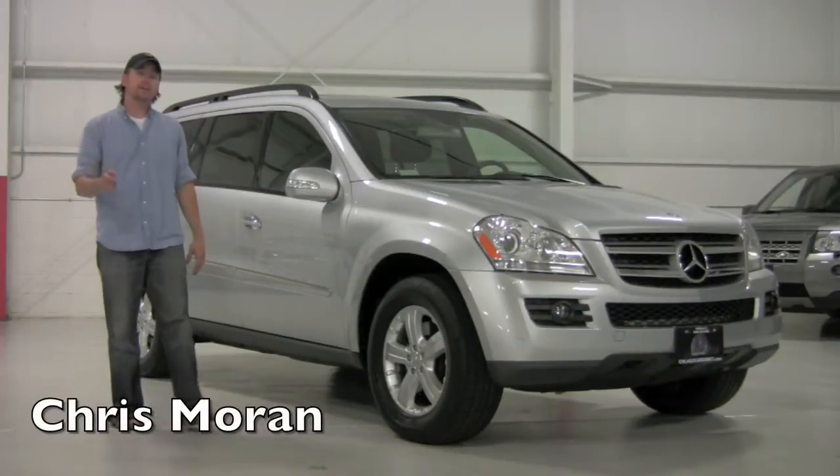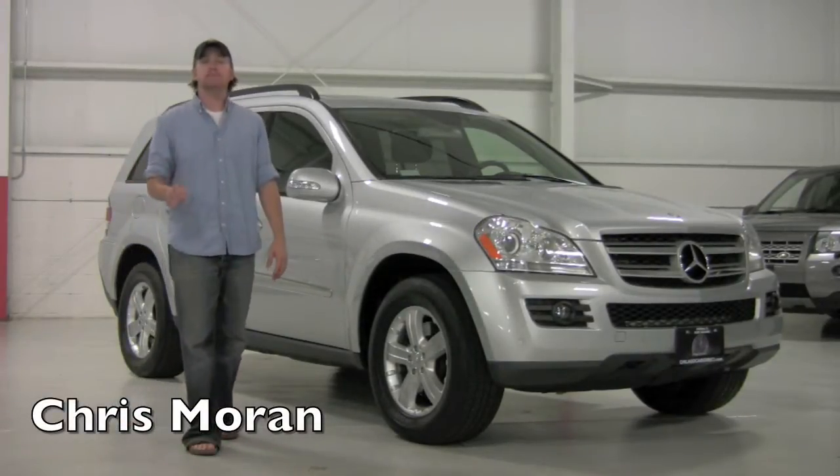Welcome back to Chicago Cars Direct. Today let's take a look at a 2007 Mercedes-Benz GL450.